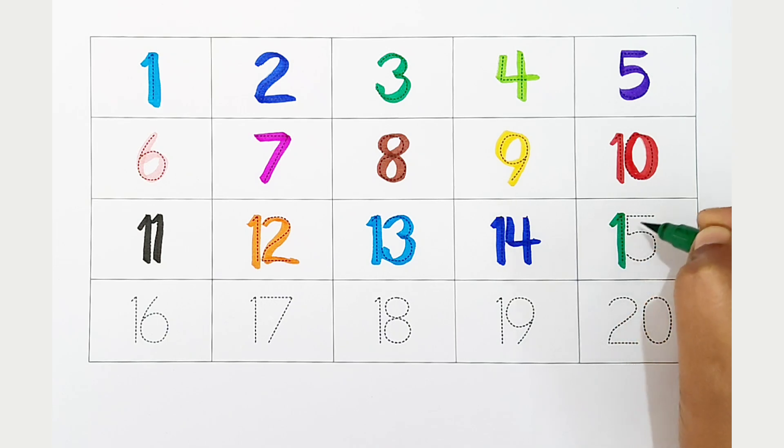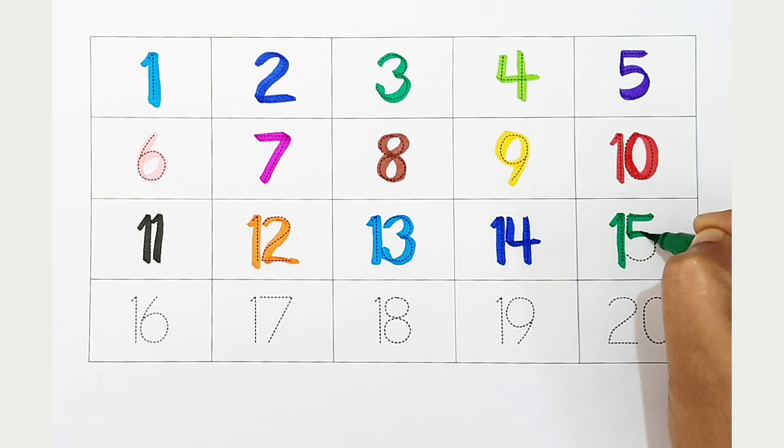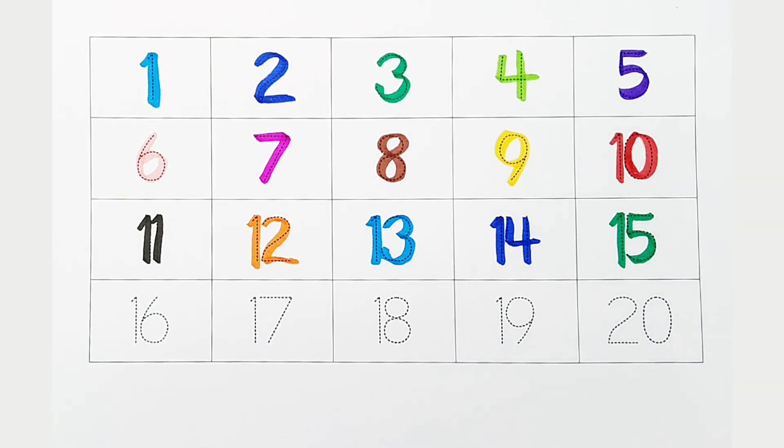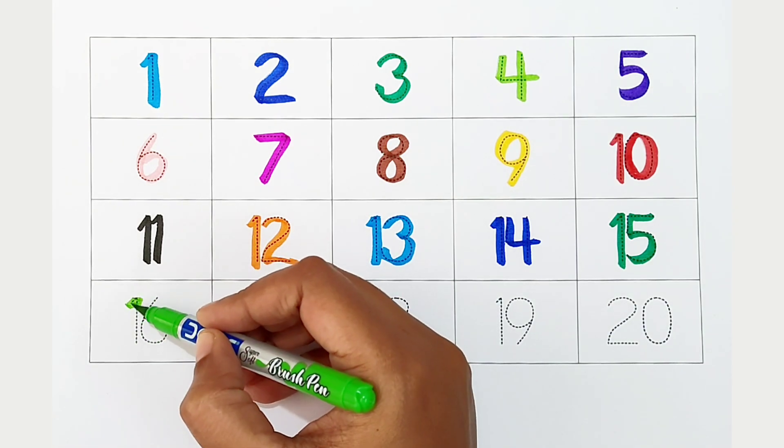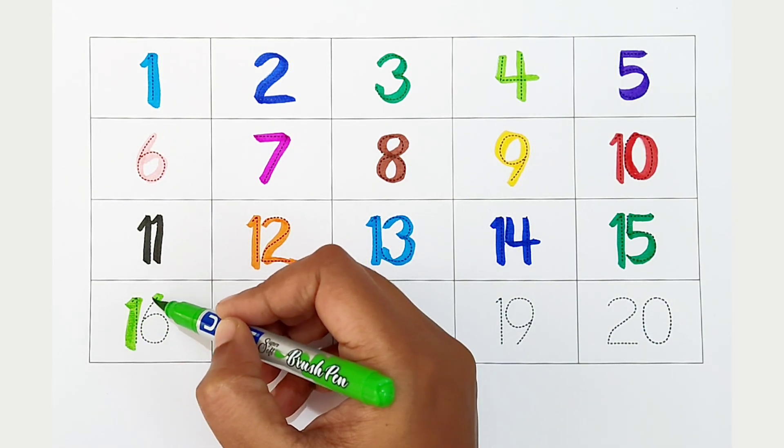Fifteen. Dark green color. Fifteen. Dark green color. Sixteen. Light green color. Sixteen. Light green color.